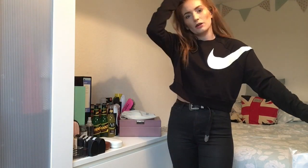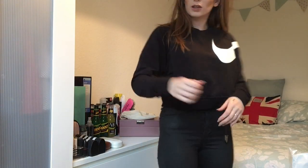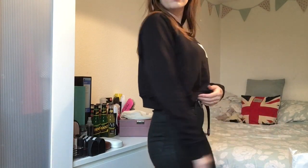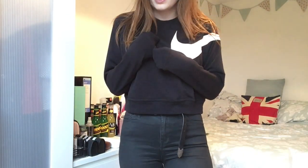Here is the Nike jumper — super cute, little bit cropped just above the waist slightly. I love the little Nike tick on it. Super comfortable, and the sleeves are a snuggly length. Kept it.